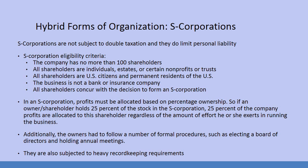Moving on to some hybrid forms of organizations that have evolved over the last 30 or 40 years as we begin to understand the limitations of the three big forms of organization. S-corporations are not subject to double taxation and they do limit personal liability. S-corporation eligibility criteria is very specific: the company has no more than 100 shareholders, so it's going to be a small corporation.